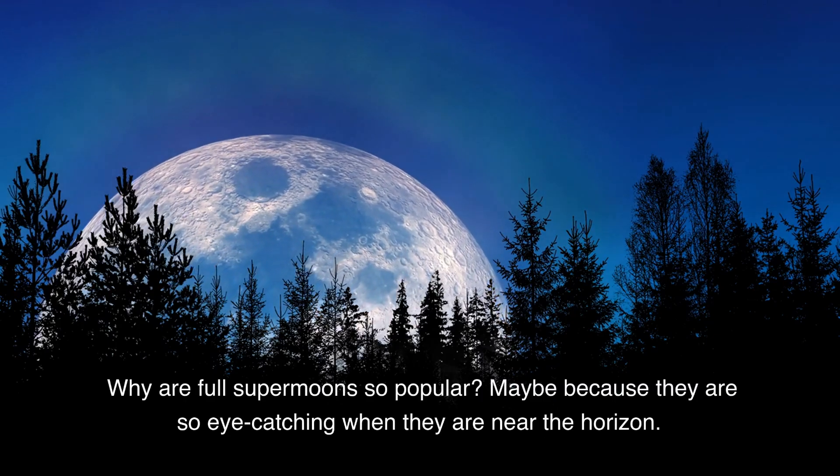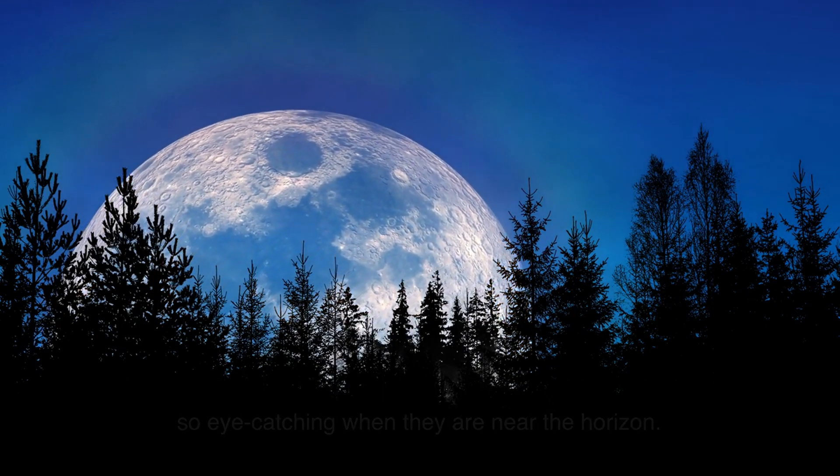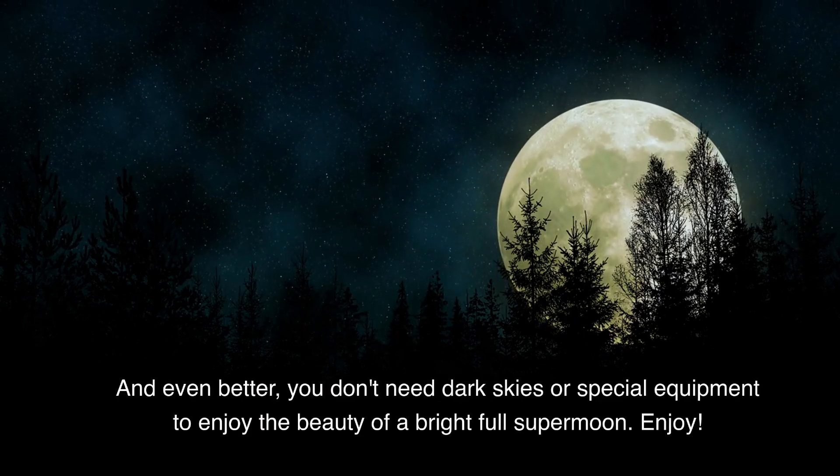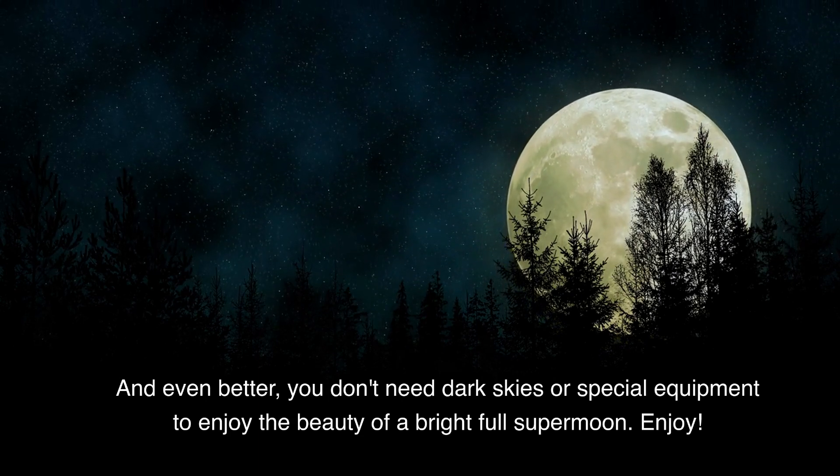Why are full supermoons so popular? Maybe because they are so eye-catching when they are near the horizon. And even better, you don't need dark skies or special equipment to enjoy the beauty of a bright full supermoon. Enjoy!